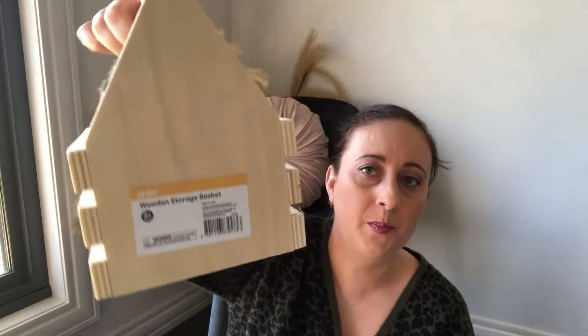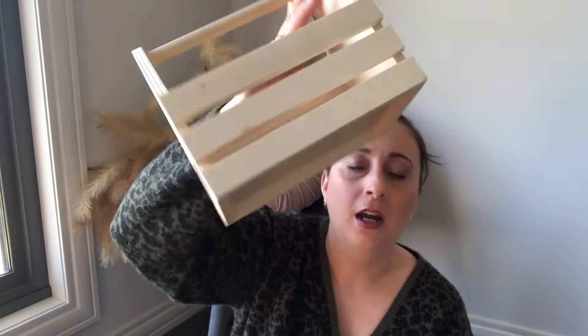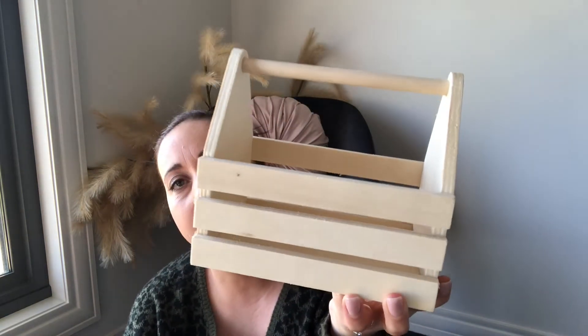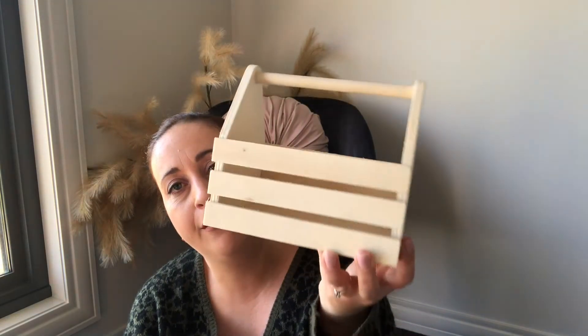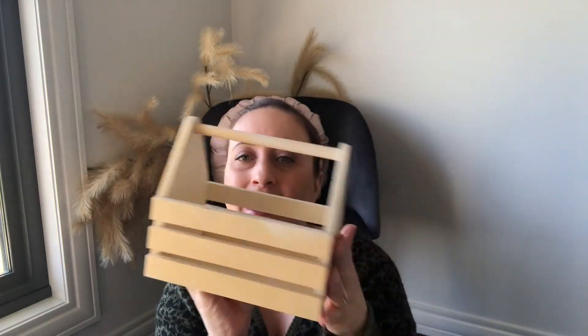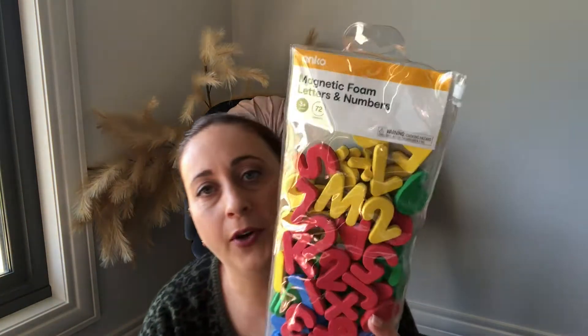To start off with, I picked up this little wooden storage basket — I'll have the price listed down below, it was five dollars. I picked this up with the idea of my son painting it, then taking it outside into the shed and putting his garden tools or his plastic screwdrivers in here. I thought this was a really cute idea to do one day with him.